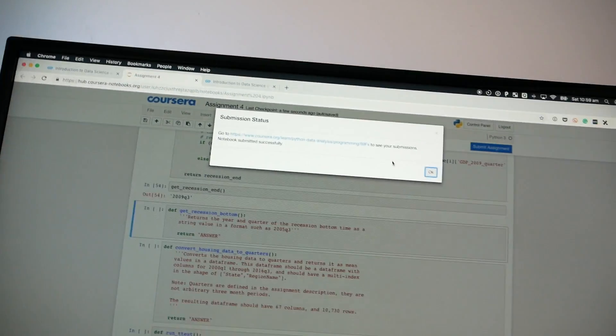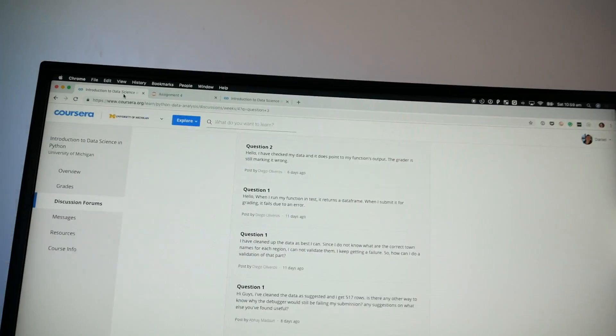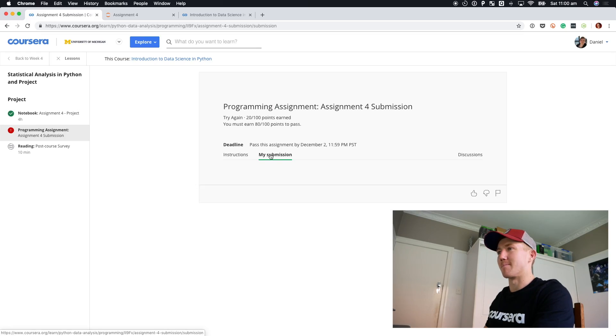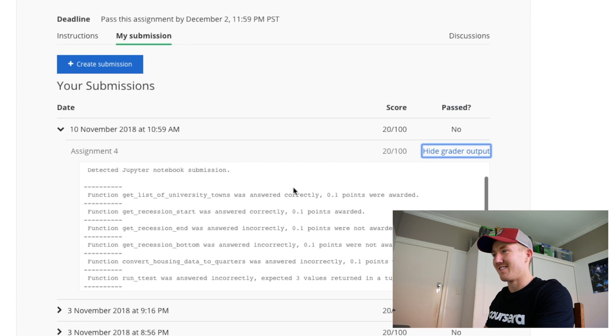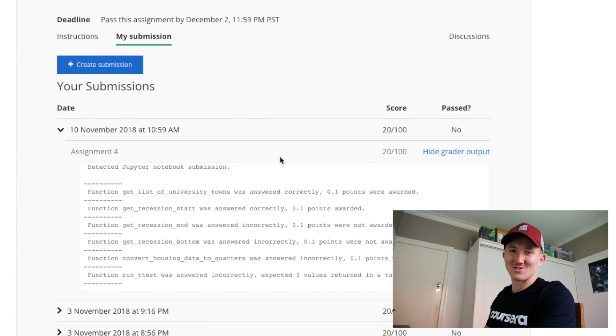I think I've got some code working. We're submitting the assignment — let's see how it goes. Submission status: successfully submitted. My submission at 10:59 AM. We didn't pass. Get recession end was answered incorrectly — 0.1 points were not awarded. Back to the drawing board.